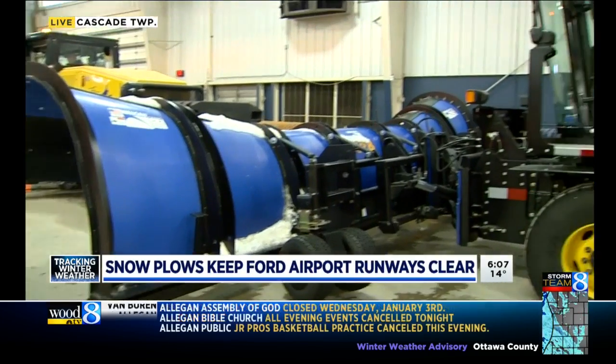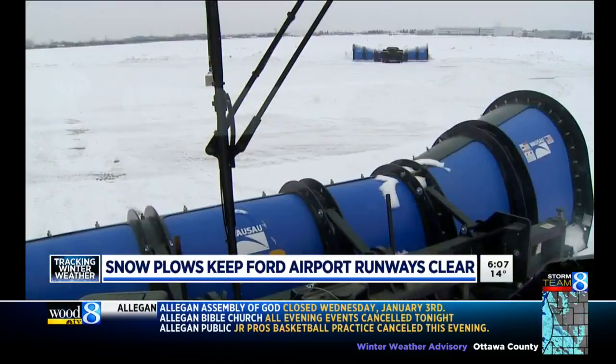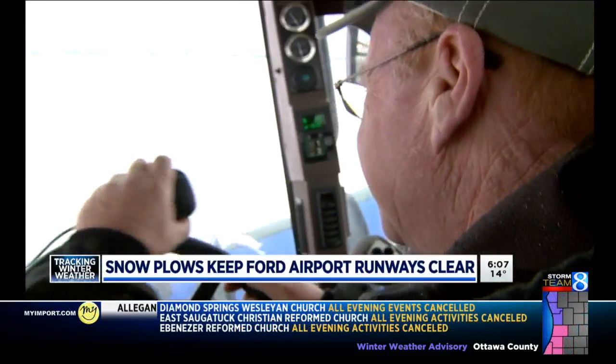It's an effort to keep these runways clear — an effort that combines both physics and a little bit of art. You won't find this machine clearing US 131 at rush hour. And behind the wheel is Dan Brown.